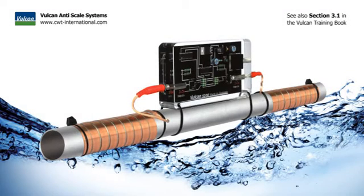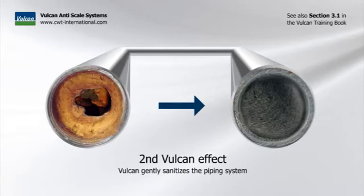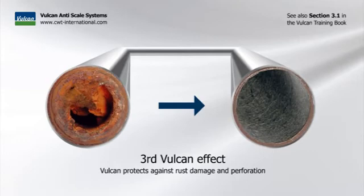Vulcan is a physical water treatment system. There are three Vulcan effects. The first effect: Vulcan stops scaling in pipes and appliances. The second effect: Vulcan gently sanitizes the piping system. And the third effect: Vulcan protects against rust damage and perforation.